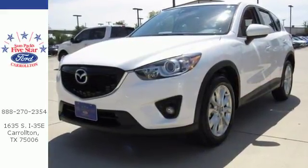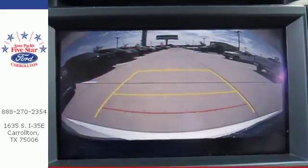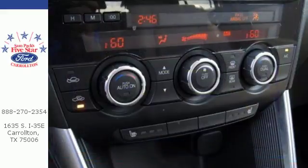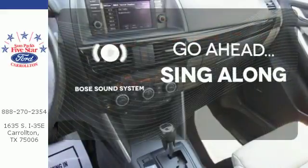A spacious interior is filled with great features like steering wheel audio controls, a CD player, cruise control, and multiple airbags. You'll also get four-wheel independent suspension and a rear spoiler. Let your music envelop the cabin with the Bose sound system.